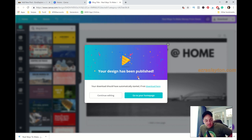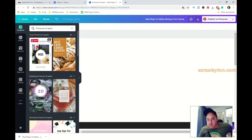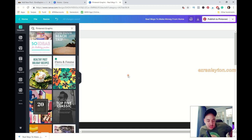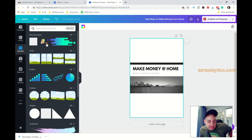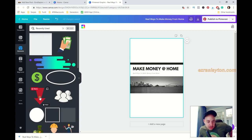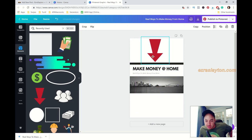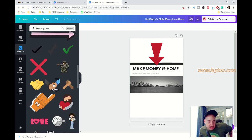I'll resize the image to create the Pinterest version — usually I'd create a totally different one but I don't want to spend too much time; I just want to take you through the workflow of how I create blog posts quickly. It doesn't have to take a ton of time. I'll throw some quick elements on the top and bottom to fill up the space. Let me grab some elements from recently used.